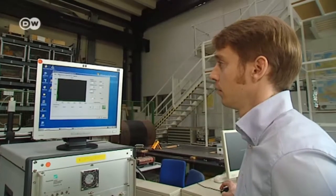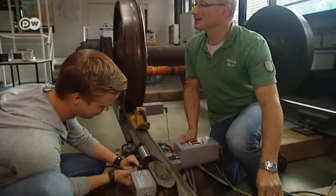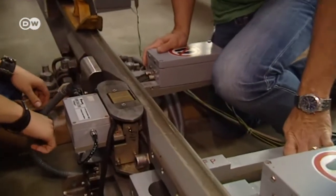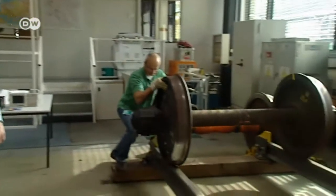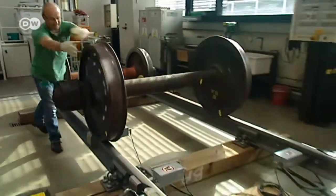Germany's national rail operator Deutsche Bahn uses these sensors to detect tiny flaws in train wheels. About a hundred of the devices are already in use, including a system on the Eurotunnel tracks between Britain and mainland Europe.